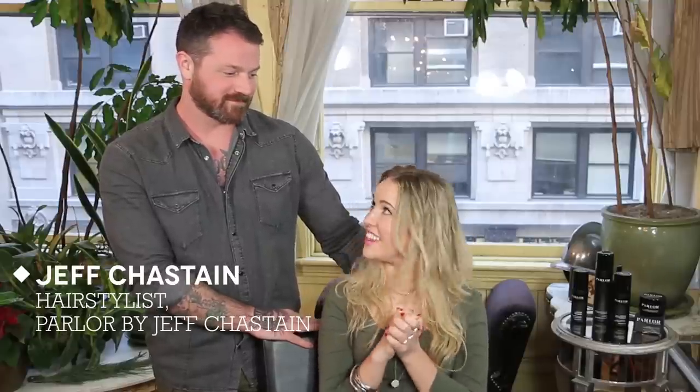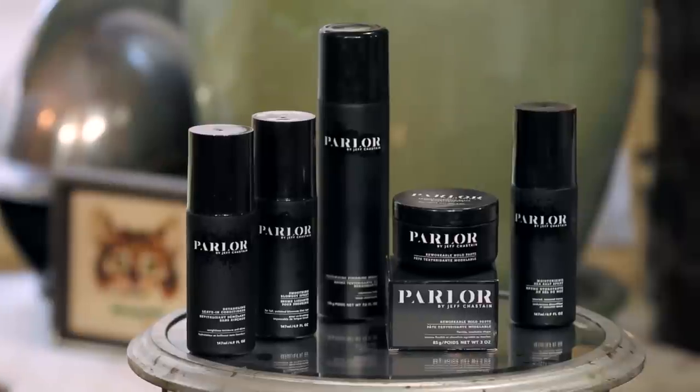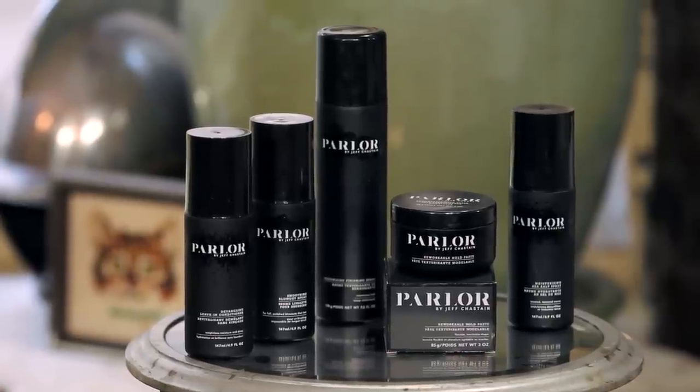Hi everyone, I'm Juliette from Birchbox and I'm here with stylist Jeff Chastain at his salon in New York City. I'm so excited because he just launched a brand new line of hair care products called Parler by Jeff Chastain, and they're going to be available exclusively on Birchbox.com.